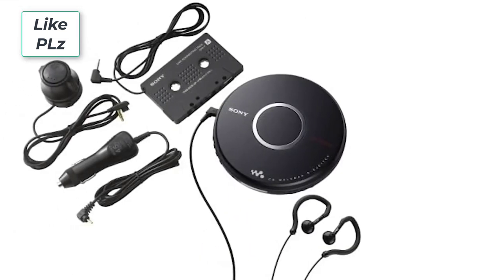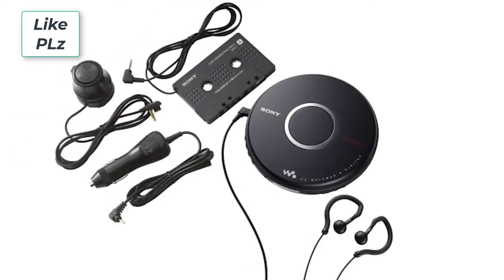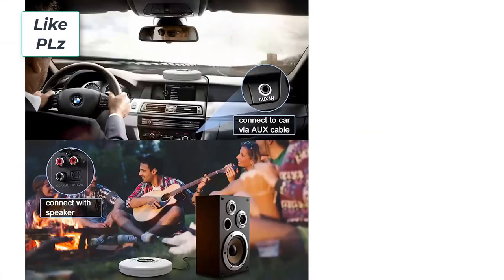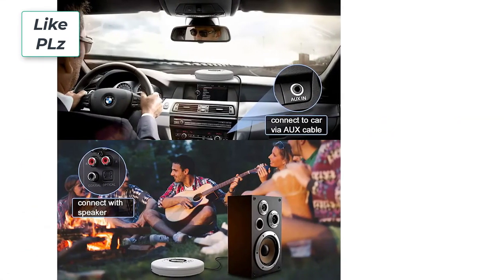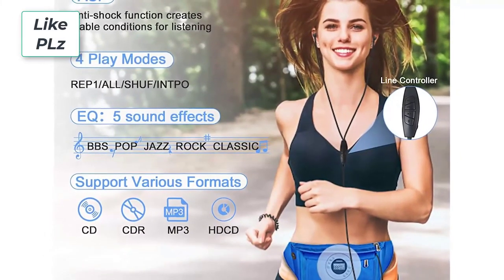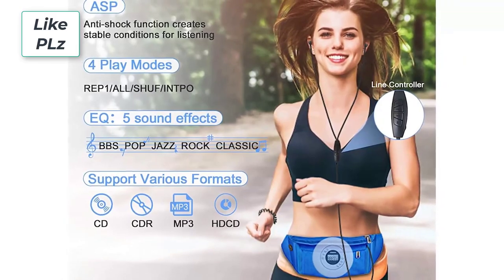Most portable CD players adhere to a simple yet effective design philosophy and are basically small clamshell boxes. Even smaller and less feature-packed portable CD players include extra functionality, such as a radio receiver, or they throw in free accessories such as earbuds. We've tested a wide range of the best portable CD players to help you find the one that best suits your needs.